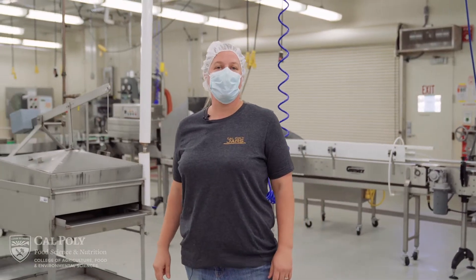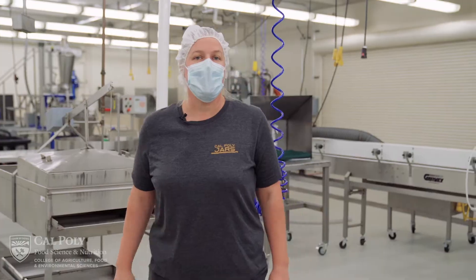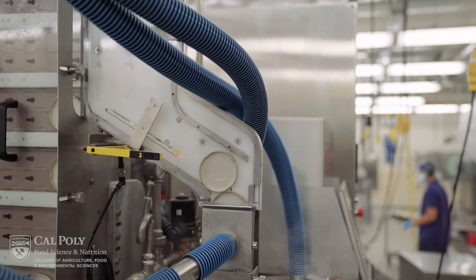You may be wondering what a pilot plant is. A pilot plant is a small-scale facility that is utilized to find out the behavior of a process before using it on a large industrial scale.